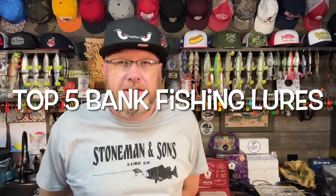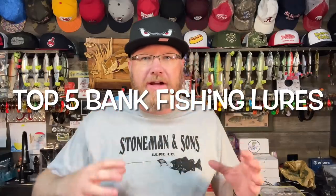Hey, it's Mr. Bass. I'm excited today to talk to you about one of my very favorite things, and that is bank fishing. That's how I got started fishing — fishing farm ponds from the bank, and I still love doing that to this day.